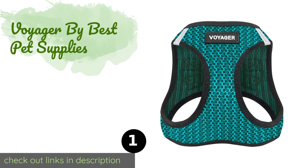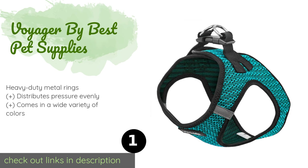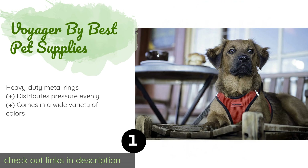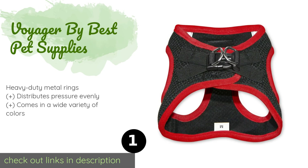Number one is the Voyager by Best Pet Supplies. Made from a breathable mesh fabric, it is suitable for year-round use with a step-in design that's easy to put on. It has a velcro closure that's strong but comfortable, plus a plastic clip for added security. The price is approximately $13.